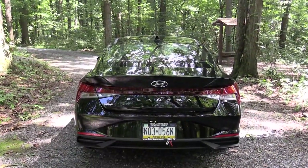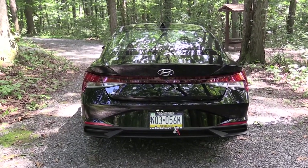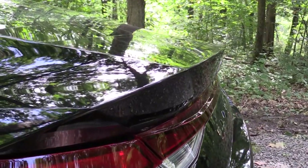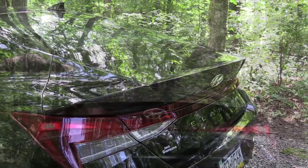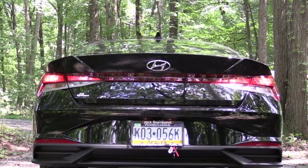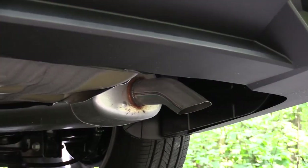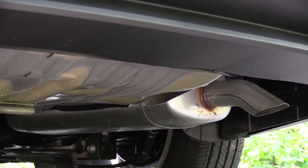Around to the back of the Elantra — there's a body-colored shark fin antenna at the top and a somewhat integrated rear spoiler that is definitely pronounced. You have ELANTRA lettering spelled out horizontally in typical Hyundai fashion. LED taillights come standard on the Limited trim only, tying in with the LED headlights up front. Just below it all there is a single exhaust outlet tucked away. Here is that exhaust clip.